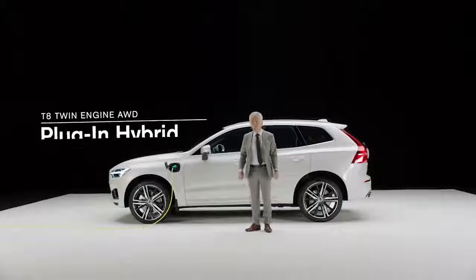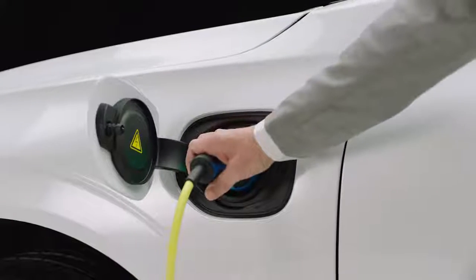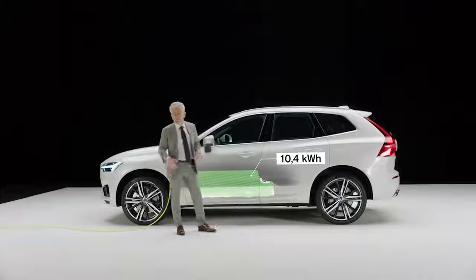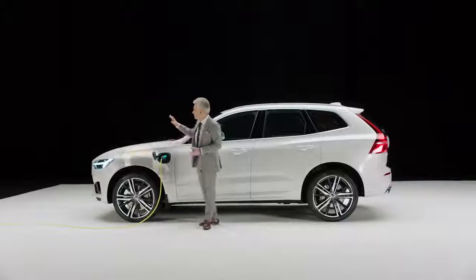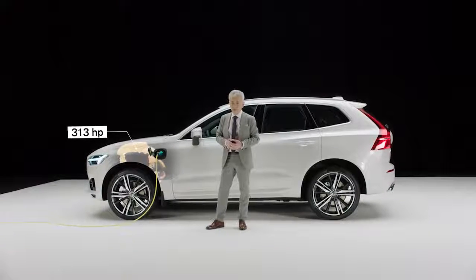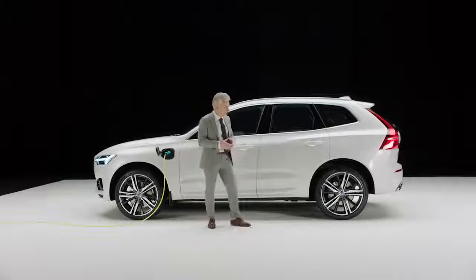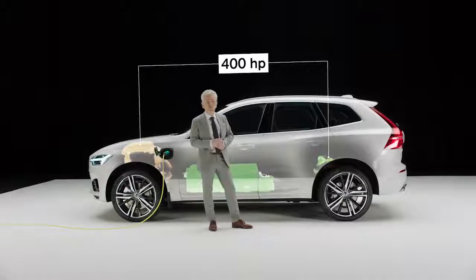This is the T8 twin-engine all-wheel drive — it's a plug-in hybrid. The battery is charged from the grid via a charging socket. The battery capacity is 10.4 kilowatt hours and it's installed in the center tunnel. As a hybrid, it's also charged when braking and reducing speed. In the front, a combustion engine with 313 horsepower, equipped with both a compressor and a turbo — a compressor for low-end and mid-end revs to get good torque, and a turbo for higher revs. In addition, an electric motor with 87 horsepower propelling the rear wheels. Altogether, 400 brake horsepower.